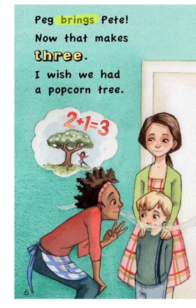Peg brought Pete. Let's go back and check that highlighted word. I read 'Peg brought Pete.' But if this were the word 'brought,' then I would see a T at the end. Peg brings Pete. That looks right, doesn't it? Having that I-N-G ending. Peg brings Pete. And it makes sense.